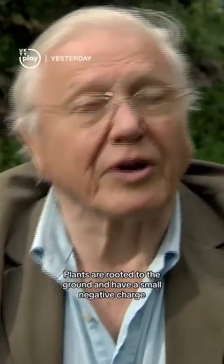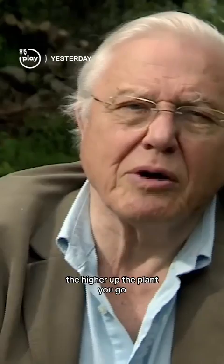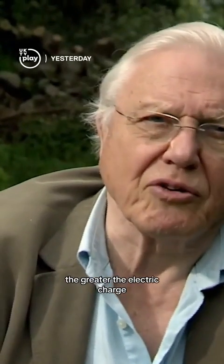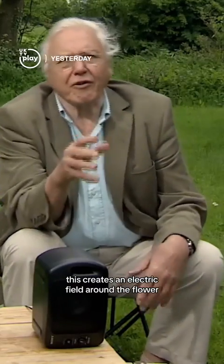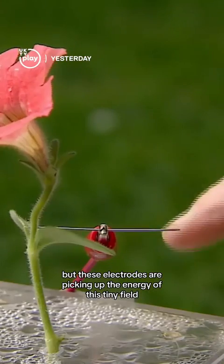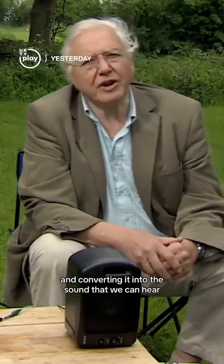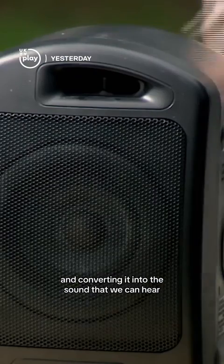Plants are rooted to the ground and have a small negative charge. The higher up the plant you go, the greater the electric charge. This creates an electric field around the flower. We can't see it, but these electrodes are picking up the energy of this tiny field and converting it into the sound that we can hear.